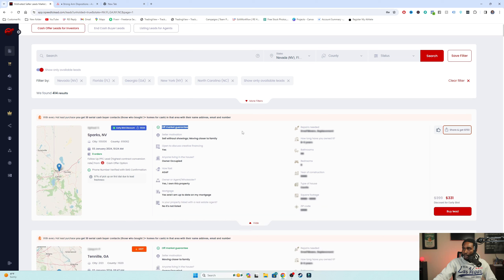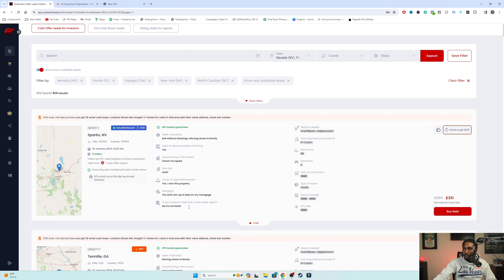Right here it's got the off-market guarantee. Here's all the information that you do get: sale without showings, they're trying to move closer to family, they're open to discuss creative financing, owner occupied, they want to sell ASAP, they own this property, they're not a wholesaler or agent, they're up to date on their mortgage, it's not listed, and this is a follow-up PPC lead - those tend to be the best leads that you can get.